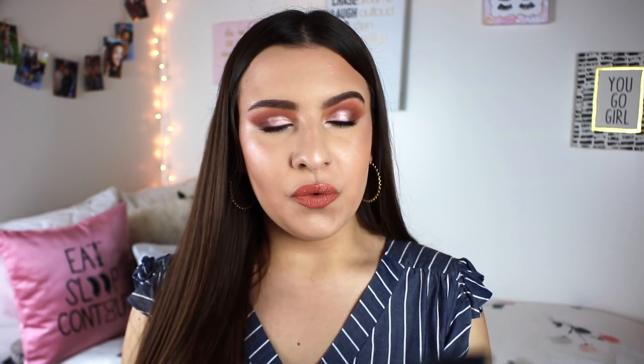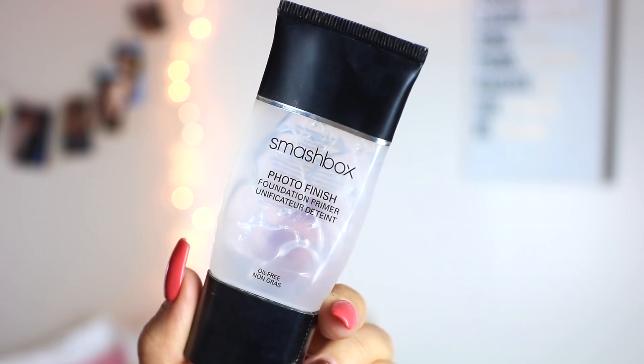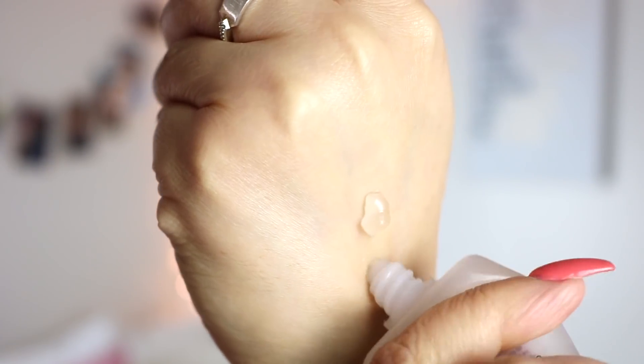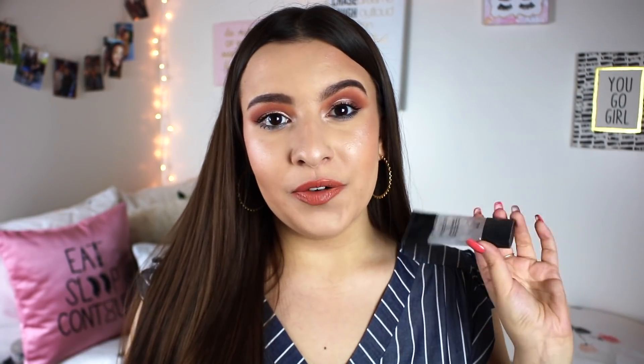It has a little bit of a serum-y feeling, which I really like. It feels really cooling and refreshing on the skin, but it smooths everything out, fills in your pores, and smooths out any texture — great if you struggle with acne or uneven skin. The next primer is the Smashbox Photo Finish Foundation Primer, just the original one. I really love this for day-to-day use. It's oil-free and a little more mattifying — when I put this on, the shininess is completely gone. This was my go-to primer when I had more oily skin.